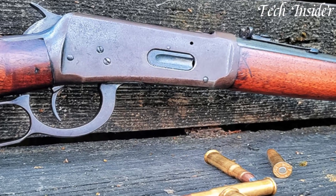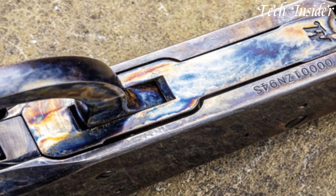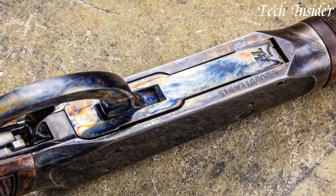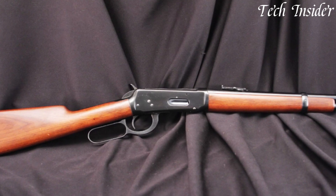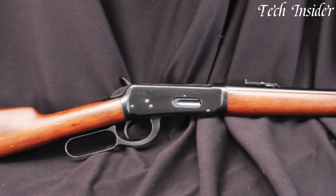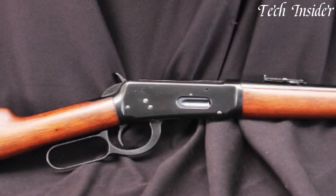The Model 94 boasts a classic lever action mechanism that offers quick follow-up shots and makes it a favored choice for hunting, cowboy action shooting, and collectors. Its robust construction and smooth operation have made it a symbol of American firearms history.